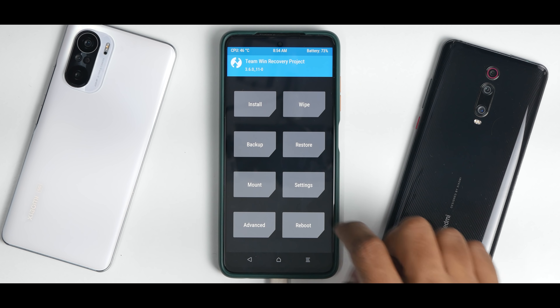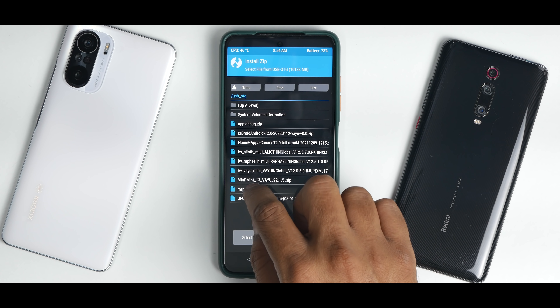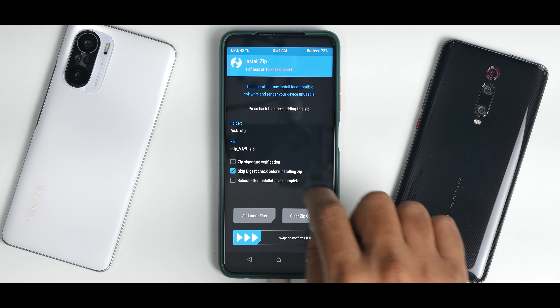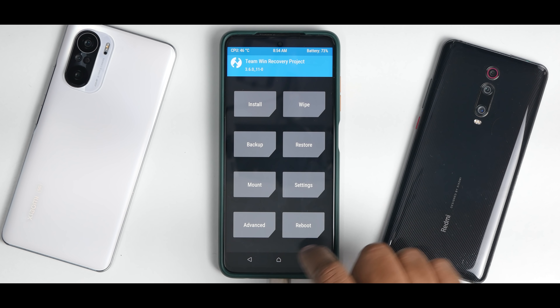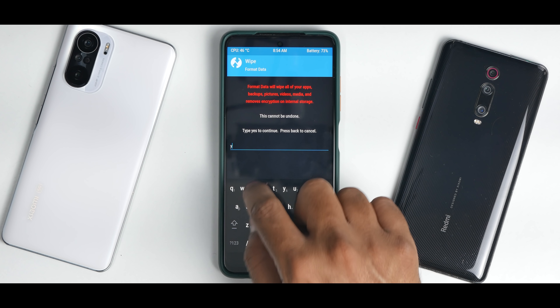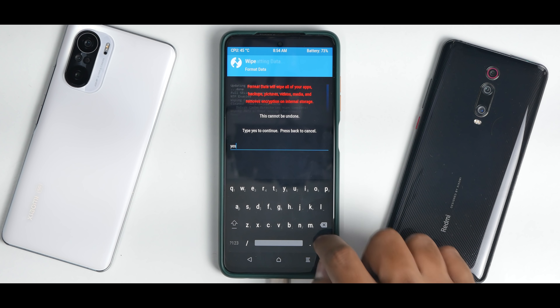Everything has been flashed. Go to the main menu, go to install and fix. The fix is what we have to flash next. Swipe to confirm flash. Now go to the main menu, go to wipe, select format data and type in yes. Reboot system. We are booting into MIUI 13. The first boot will take anywhere between two to five minutes because this is MIUI and first boot on MIUI ROMs takes time, but this is a custom ROM so maybe it'll take less time.